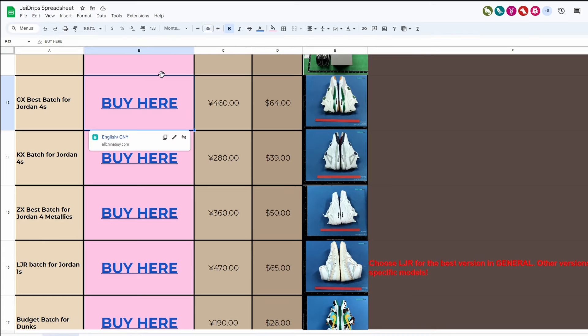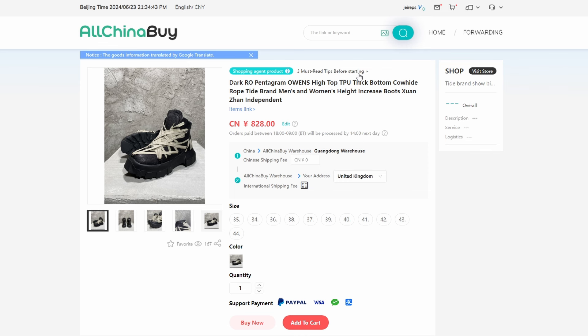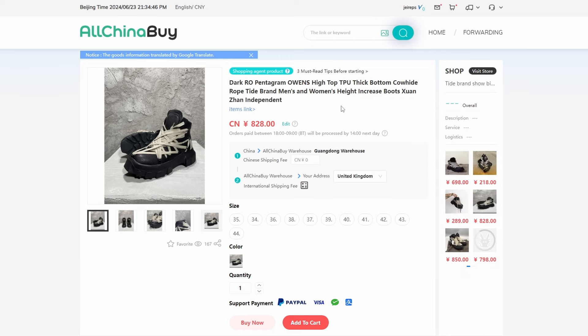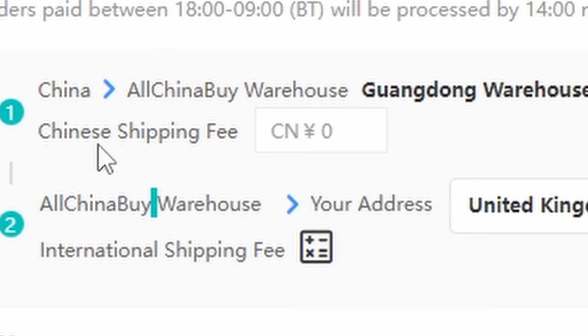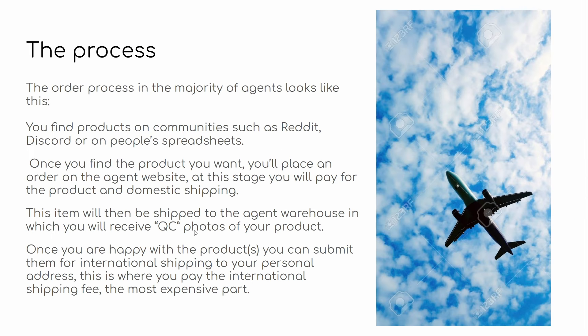Once you find the product you want, you place an order on the agent website. The entire buying process is done on the agent website — you don't really interact with Taobao or Weidian directly, you're just finding products there and buying on the agent website. At this stage, you will only pay for the product and domestic shipping. For example, these Ricohen shoes have a price of 828 Chinese yuan — not yen, the Japanese currency — and then a Chinese shipping fee, which in this case is free, though sometimes it might be around 10 yuan. You just pick a size, pick a color, and place the order.